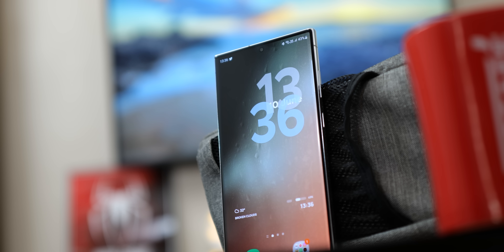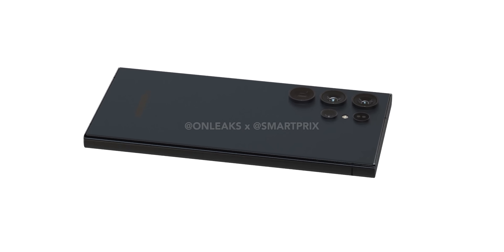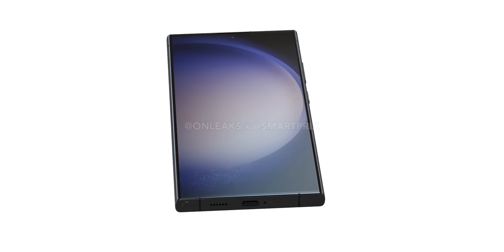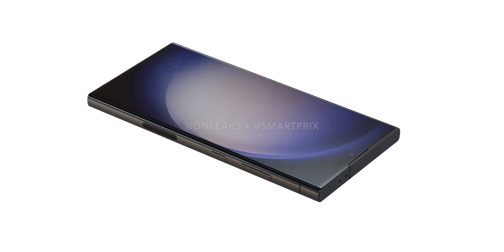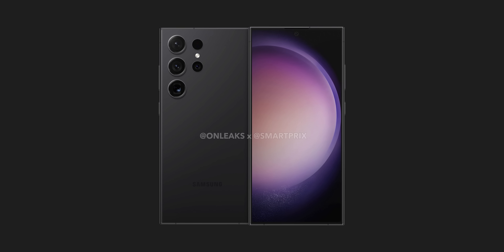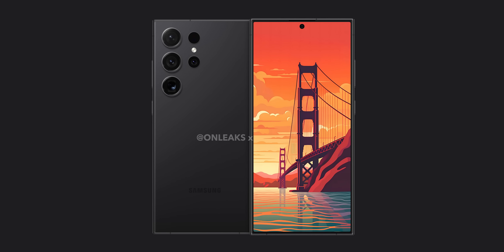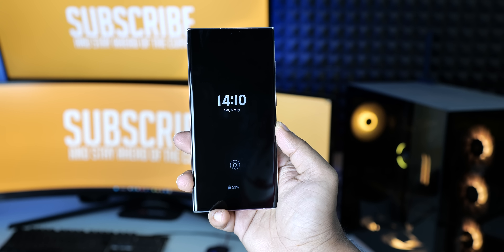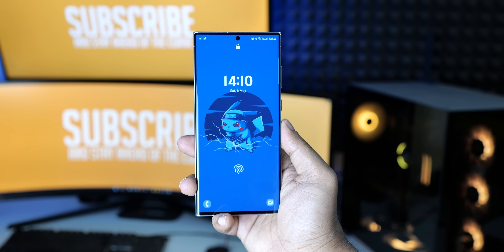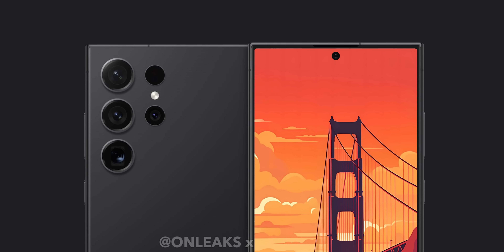Now let's talk looks. The S24 Ultra's recent CAD renders showed us that it's gonna rock a similar style to the S23 Ultra. The biggest change is a flat display and some thin bezels. Although it's a bit tricky to gauge the bezel size in those renders because of the dark wallpaper, when you slap on a lighter wallpaper you can see those thin bezels shine through. Honestly, I wouldn't mind saying goodbye to those curved screens.